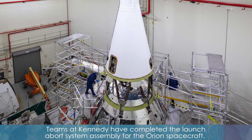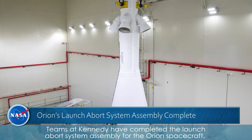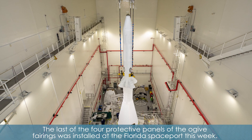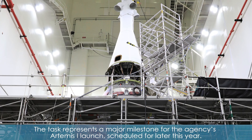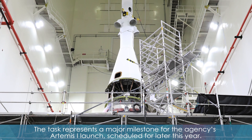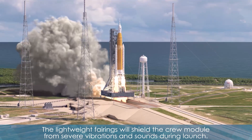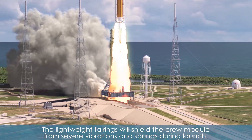Teams at Kennedy have completed the Launch Abort System Assembly for the Orion spacecraft. The last of the four protective panels of the OGIA fairings was installed at the Florida spaceport this week. The task represents a major milestone for the agency's Artemis I launch, scheduled for later this year. The lightweight fairings will shield the crew module from severe vibrations and sounds during launch.